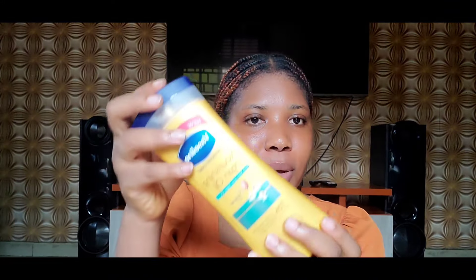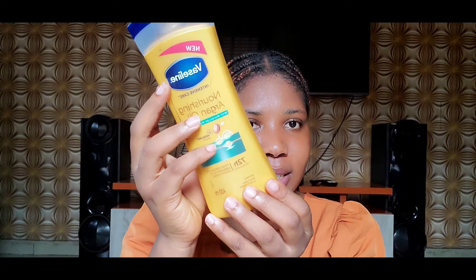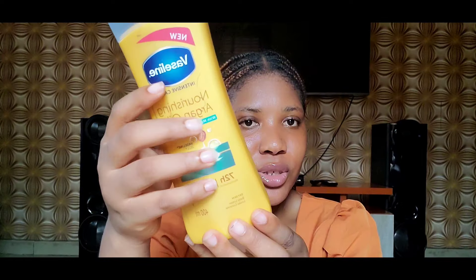The next thing I got is this body lotion — my new favorite. I am almost out of the one I'm currently using so I repurchased it. This is the Vaseline Nourishing Argan Oil with Moroccan Argan Oil. I love it so much — it is really really moisturizing and does a great job. I'm going to give you a review about this particular product.